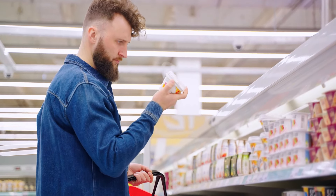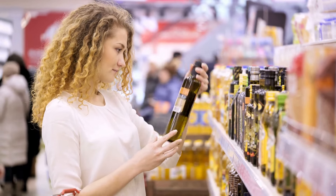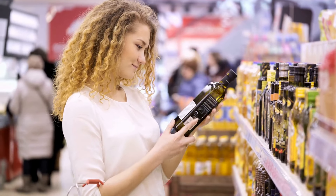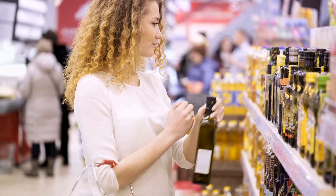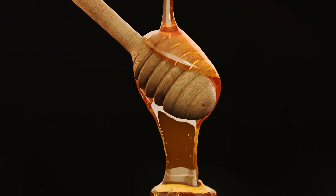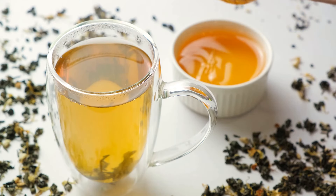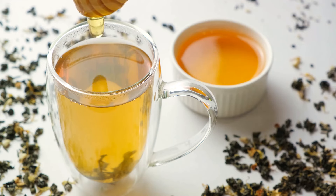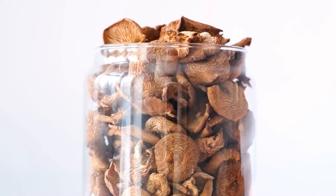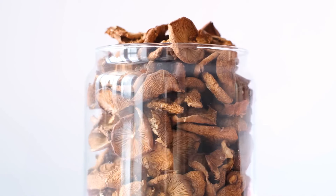Next up, coconut oil. This versatile cooking oil, which takes the 20th spot, is rich in healthy fats and perfect for sautéing, baking, and frying. It's an easy way to add a subtle, sweet flavor to your dishes while also providing your body with essential fatty acids. At 21, we have honey. As a natural sweetener with antimicrobial properties, honey not only offers a delightful sweetness to your meals and drinks, but also provides a quick energy boost when necessary. Moving on to number 22, dried mushrooms like shiitake or porcini offer a unique umami flavor and essential nutrients to your dishes. They're a great way to add a touch of gourmet to your meals, even when the going gets tough.